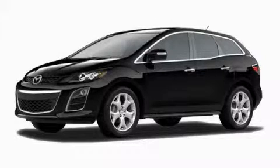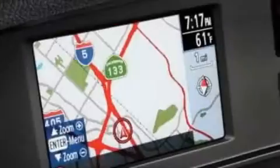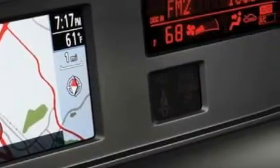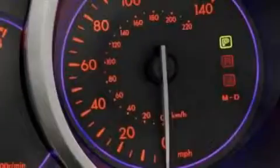This is a brand new 2010 Mazda CX-7, a car-like ride in space like an SUV. It features a 2.5 liter 4-cylinder engine and a 5-speed automatic transmission.